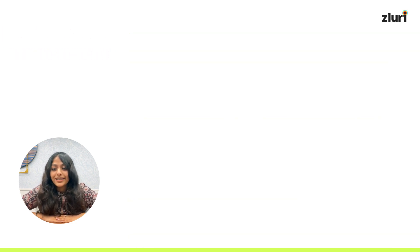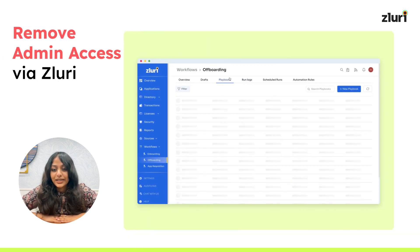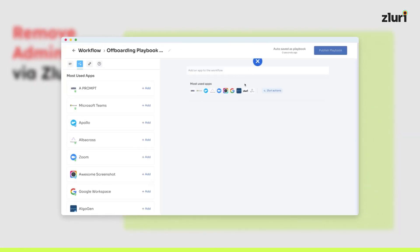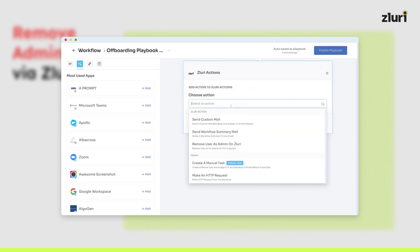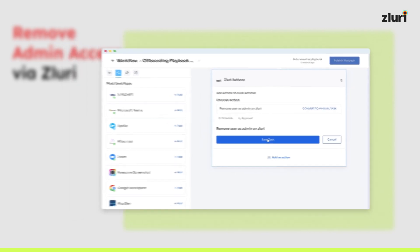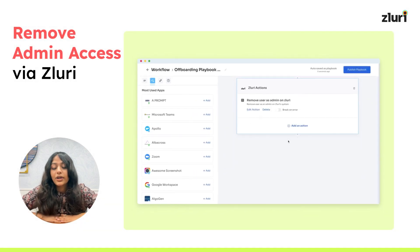The last feature we have today is remove admin access via Zluri — offboarding made easy. Zluri can now automatically detect admin access during offboarding. With our workflows, you can swiftly remove admin privileges, ensuring a smooth transition when an important stakeholder or employee leaves your organization.